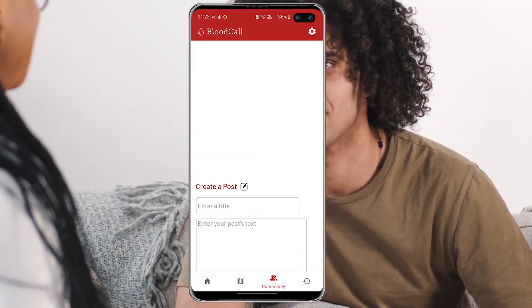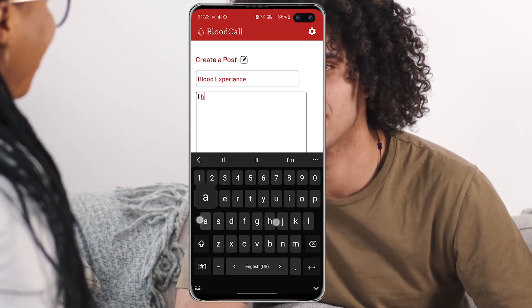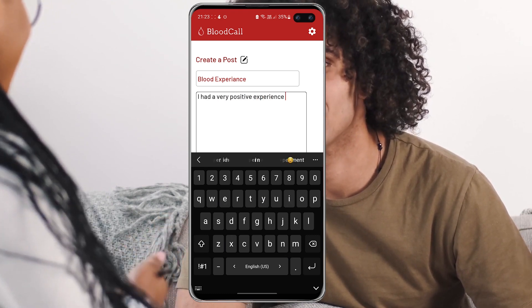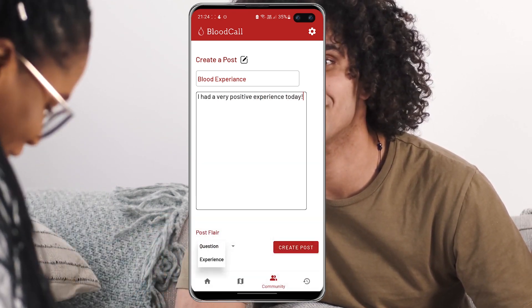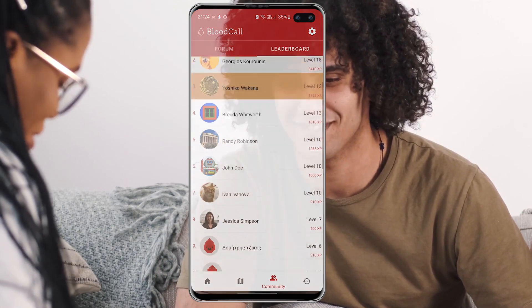Blood Call aims to ease the mind of potential blood donors by providing them with a space where they can communicate with fellow blood donors and healthcare professionals alike. The community aspect is furthermore expanded by the use of a ranking system, thus providing a healthy competition environment to commonly achieve a good cause.